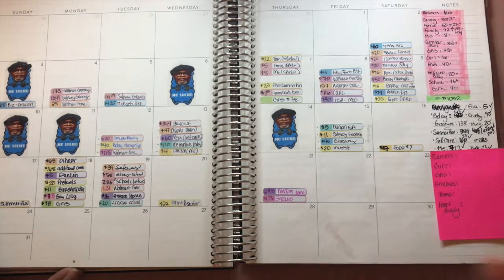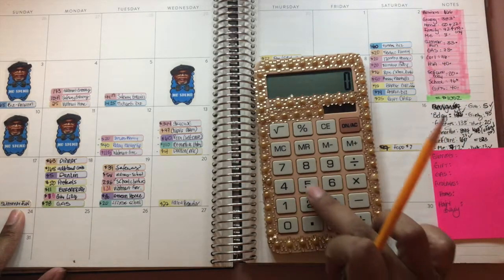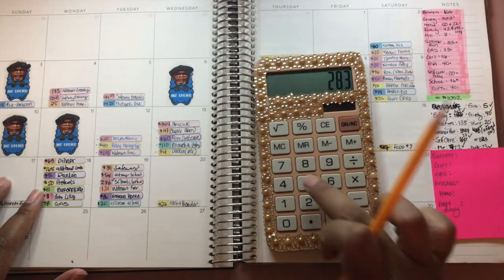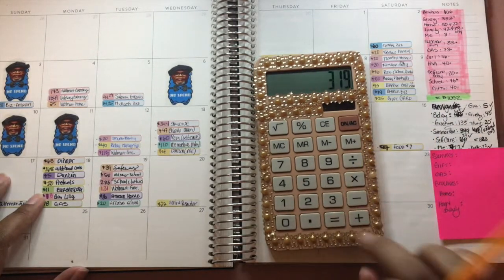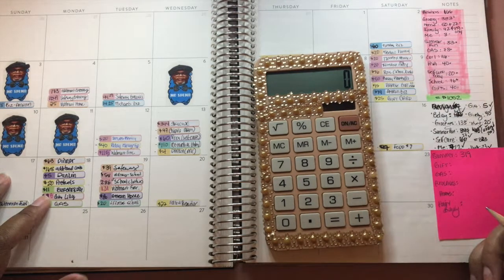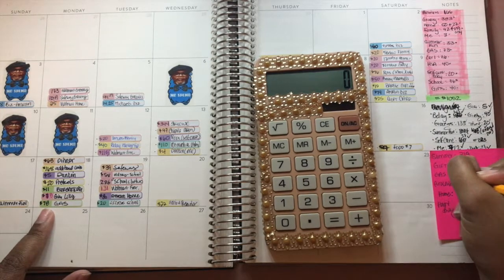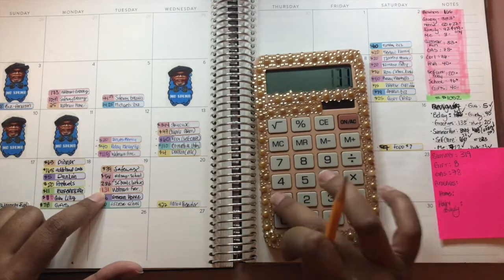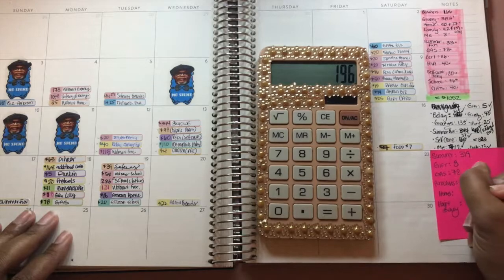Then I add up the totals. Summer fun: 52 plus 63 plus 168 plus 5 plus 20 plus 11 — that's 319. Gifts, just the one item, $8. Gas one time, $78. Groceries: 39 plus 131 plus 26 — that's 196.